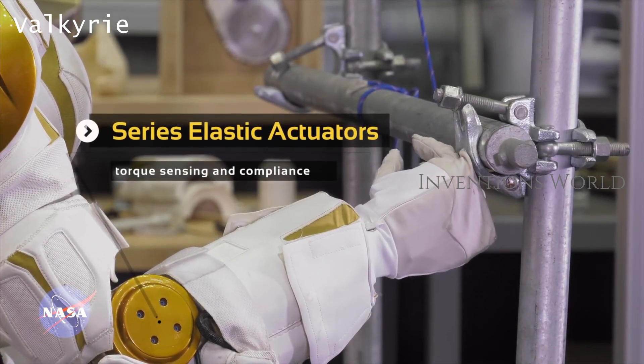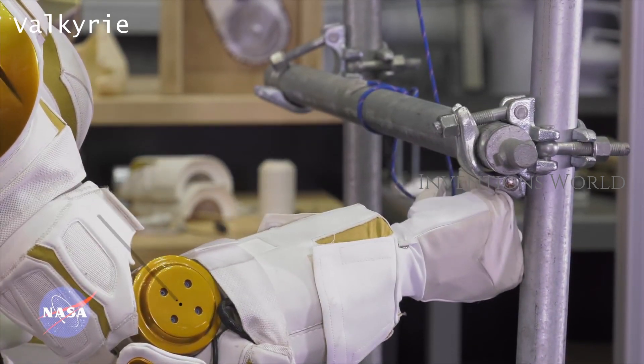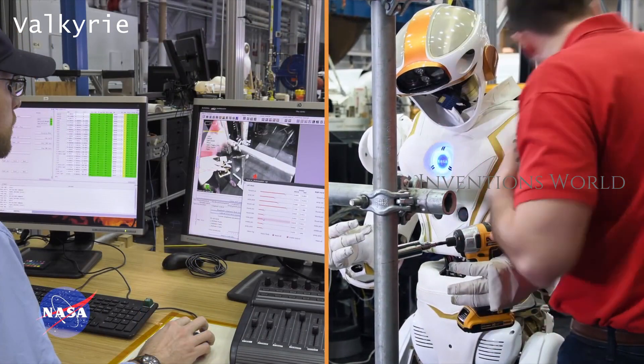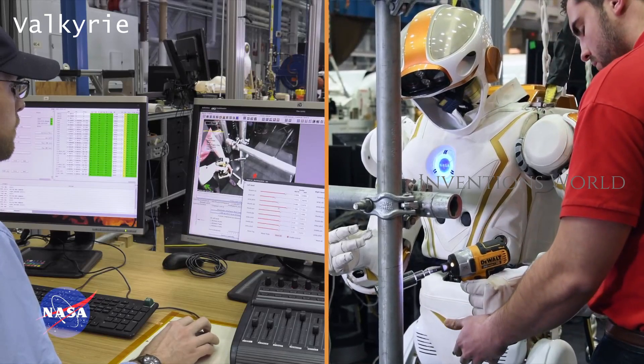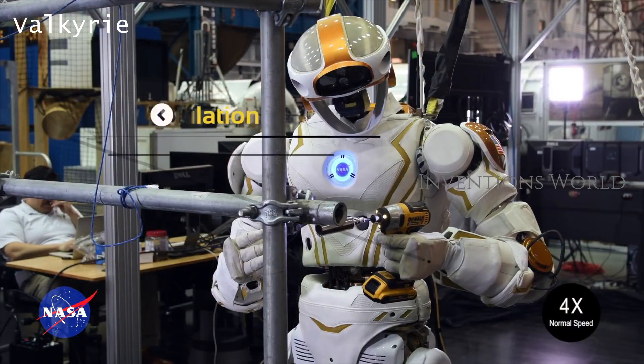The Valkyrie robot measures about six feet in height and weighs 290 pounds. Valkyrie is a 32 degree of freedom walking robot featuring two legs, two arms, a neck, and a waist.